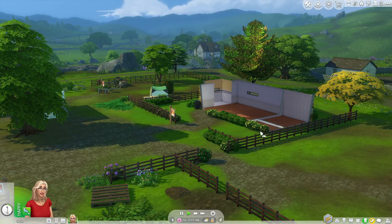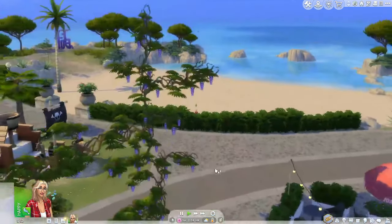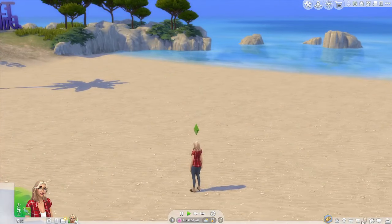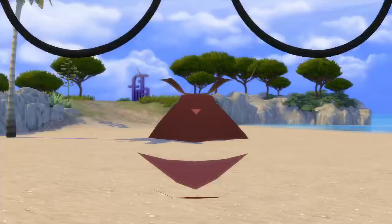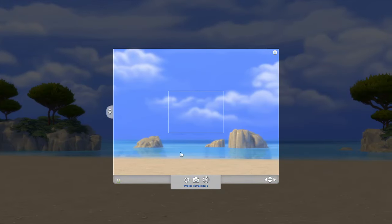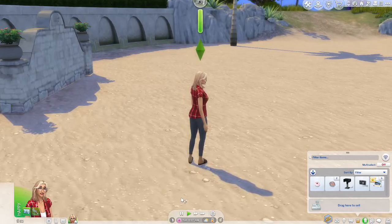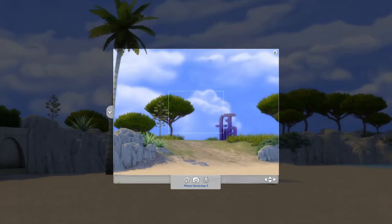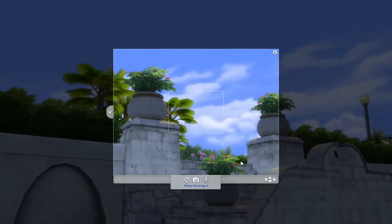Now we need to travel and take some photos. I took Annie to a beach in Tartosa because I wanted a change of scenery, so let's take out her camera and get some good pictures. This is so pretty. Hopefully these sell for more than her normal pictures — she seems happy with them. She got the 'I love photography' moodlet!